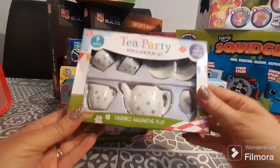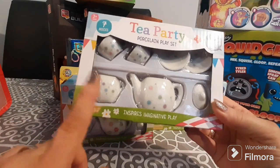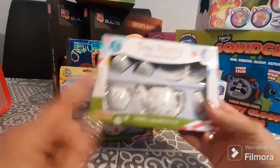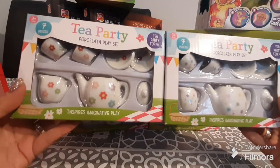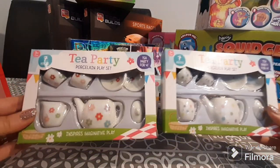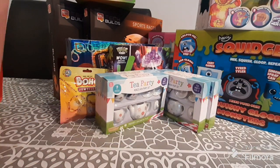I picked up a number of these cute little seven-piece tea party porcelain play sets. You get two cups, two saucers, a milk jug, a teapot, and the teapot lid. I love that they're actually porcelain. There are a couple of different styles — one polka dot and the rest floral — and they'll be adorable in the charity packs I make for Christmas. These were a bargain at 50p each, so I picked up four.